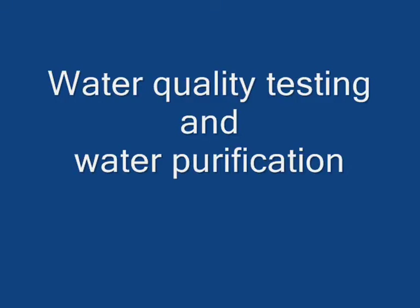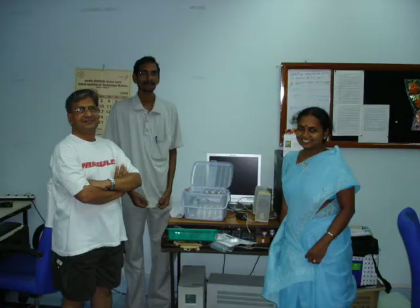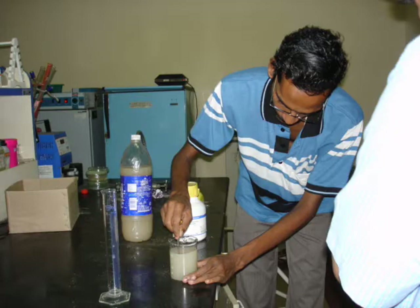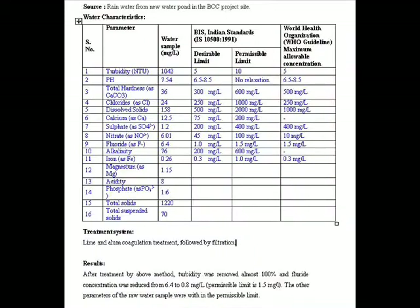In early December, we took a sample of this water to IIT Madras to have it checked completely. The result showed a high amount of turbidity and some higher levels of fluorides, and those two were quickly taken care of through simple techniques. We have complete results available to you.